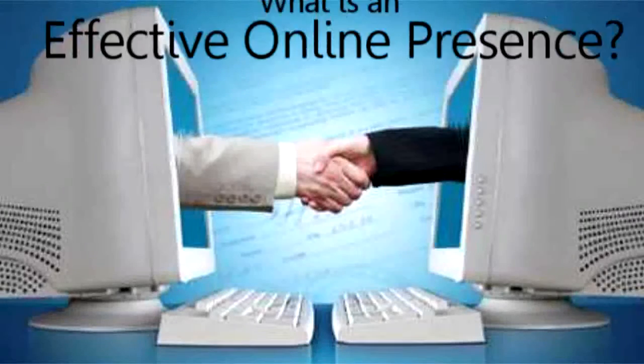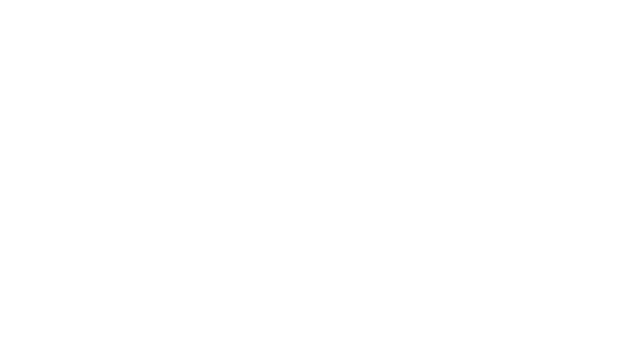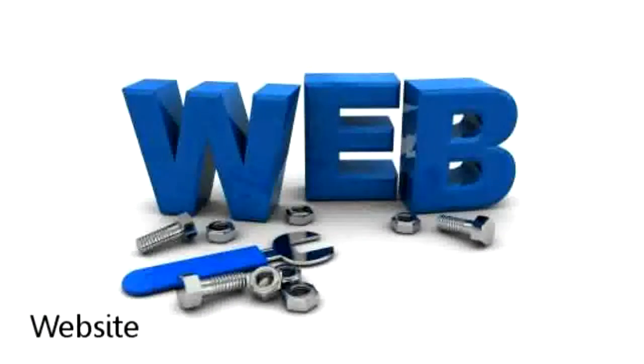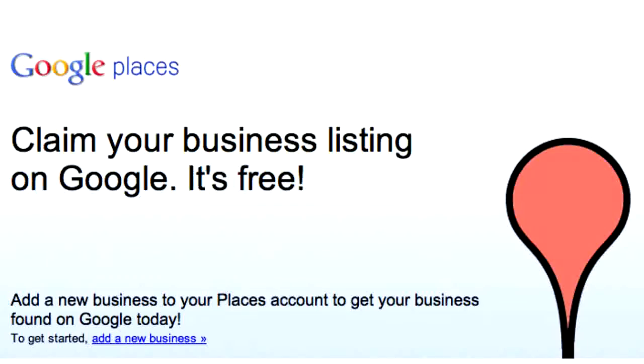You might be wondering, what is an effective online presence? Well, in order to bring in new business on a regular basis, you should start taking advantage of online marketing strategies, such as a website for your business that brings new visitors to you, and top positions in search engines that generate new customers and clients for free.